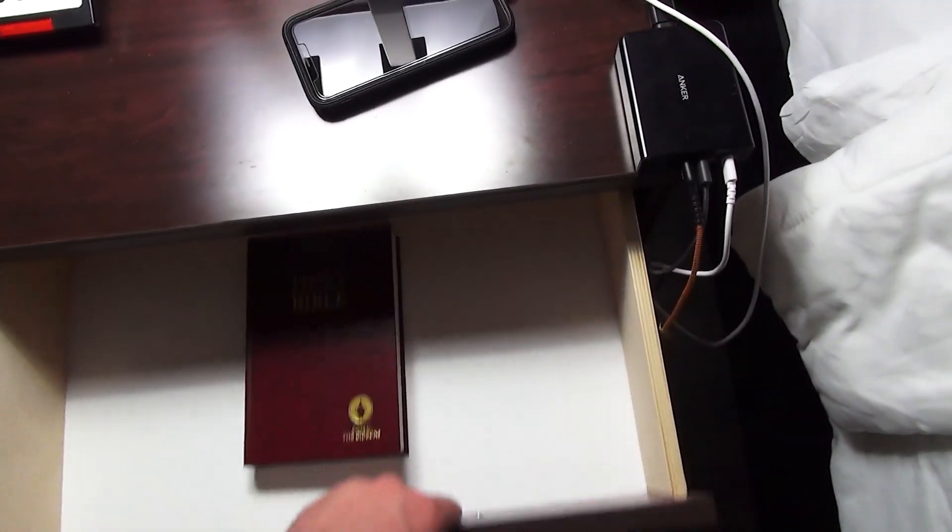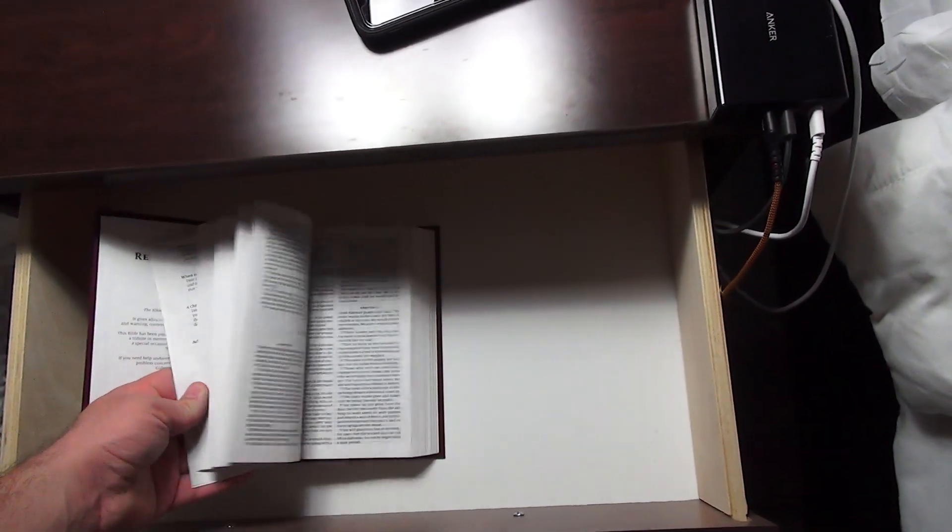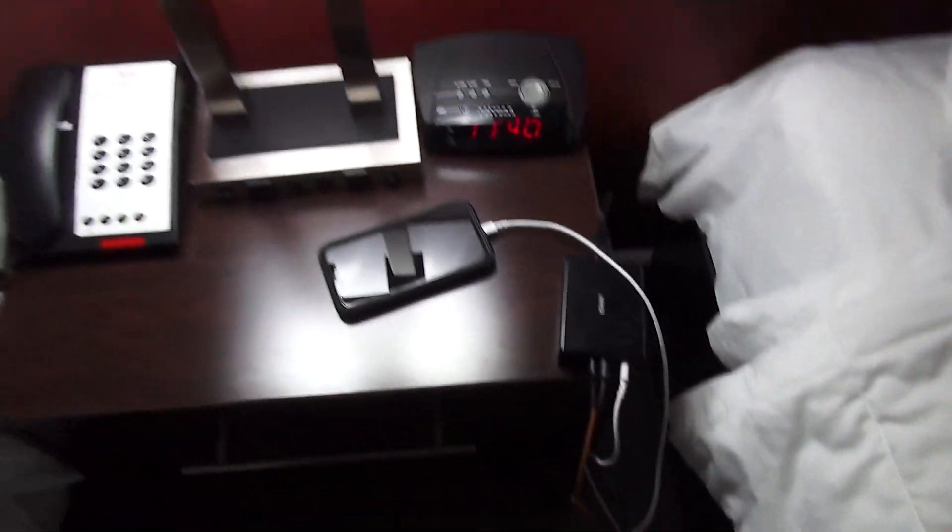There's just a Bible in the nightstand that looks brand new. I can't imagine this hotel was renovated that long ago — it just seems so new.